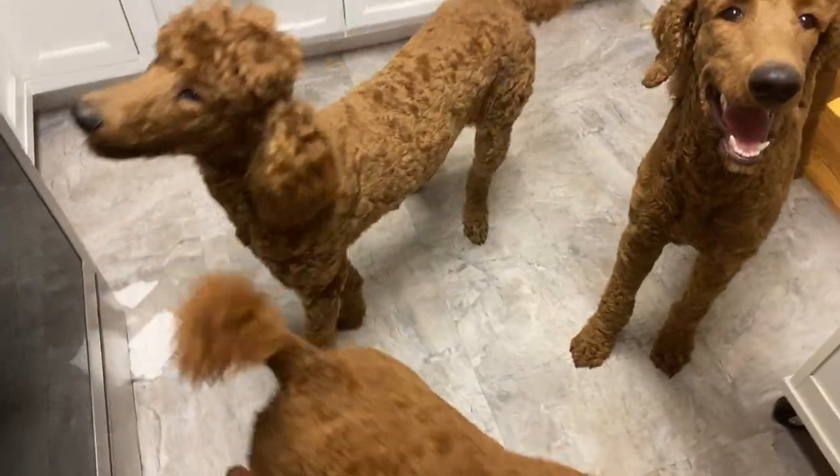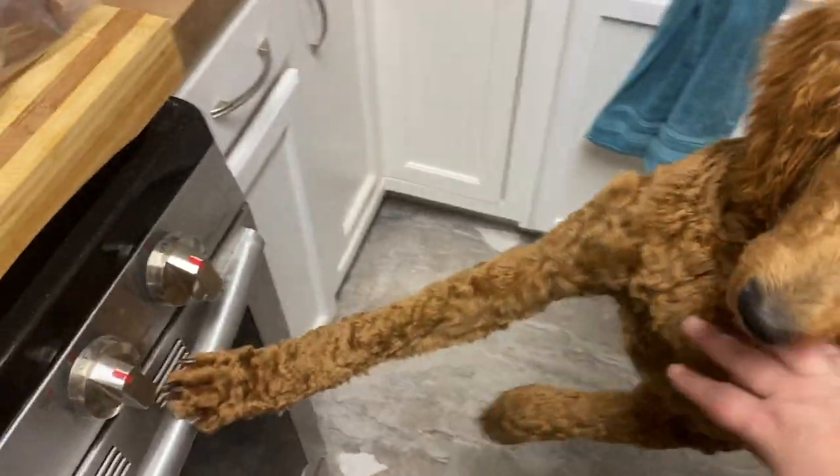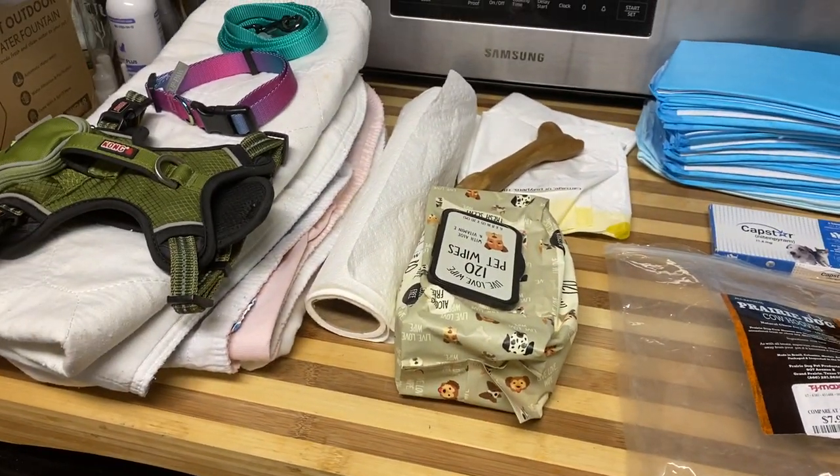Hey everybody, it's Allie from Padfoot Palms Poodles and Pals. I'm here with all the dogs to talk about what we took with us to go pick up our poodle puppy.